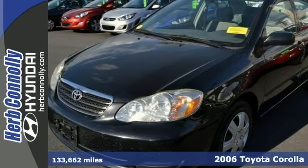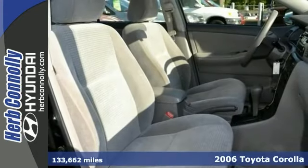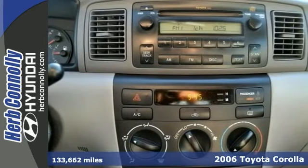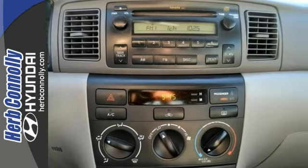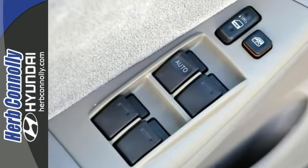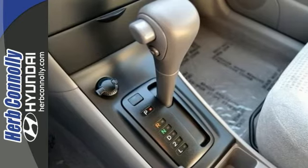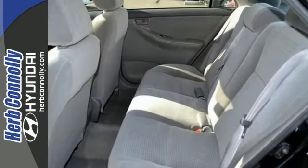This is a superb, clean Carfax 2006 Toyota Corolla, and it's just a great little car. It gives you plenty of go and won't kill your billfold. Toyota has established itself as a name associated with quality, and this Corolla is no exception. It'll get you where you need to go for many years to come.